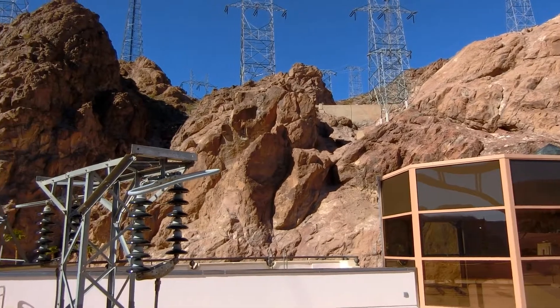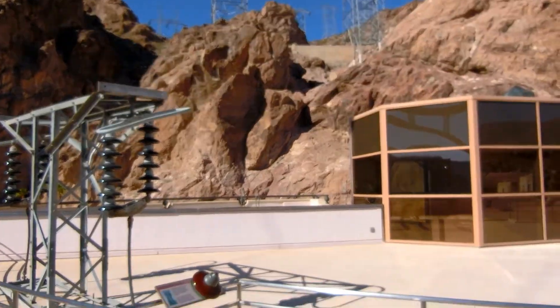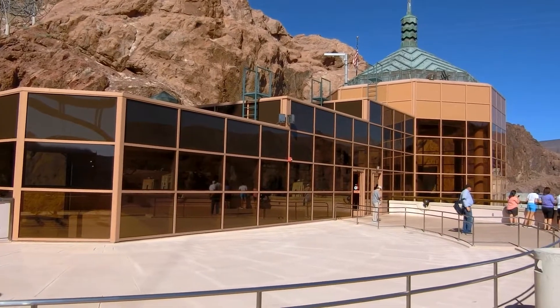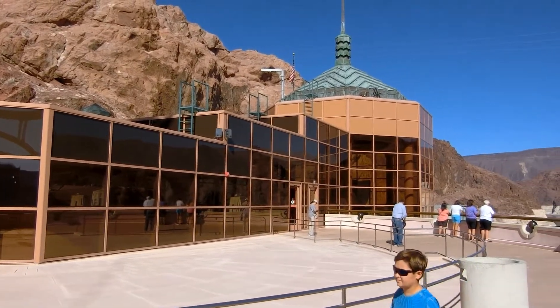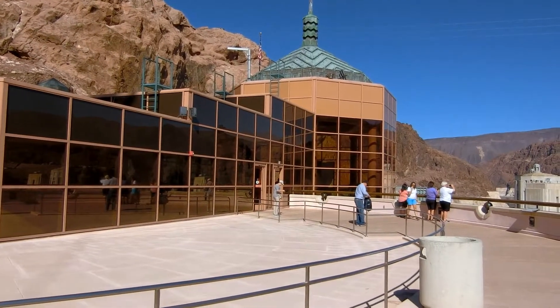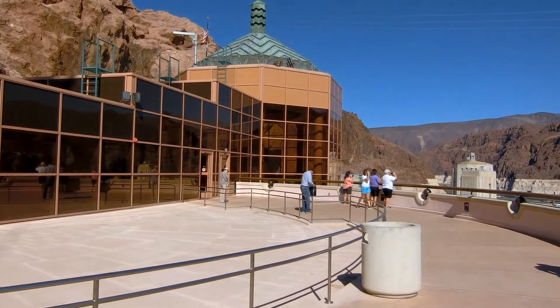That's enough concrete to build a two-lane highway from San Francisco to New York City. The thickness at the roadway is a mere 45 feet, but as the dam expands towards the base, it reaches 660 feet.